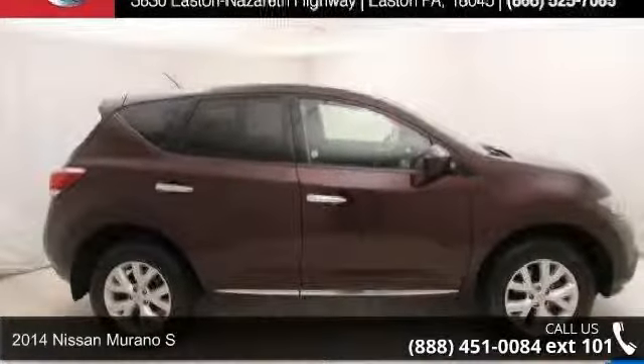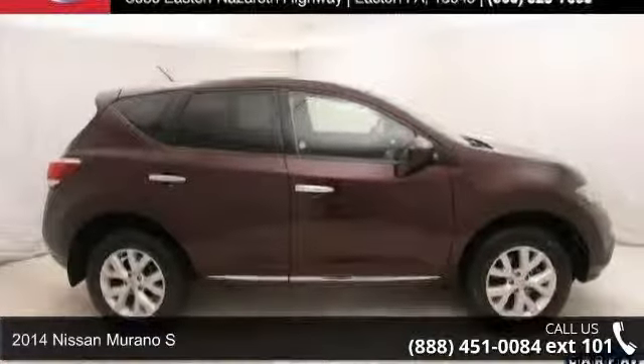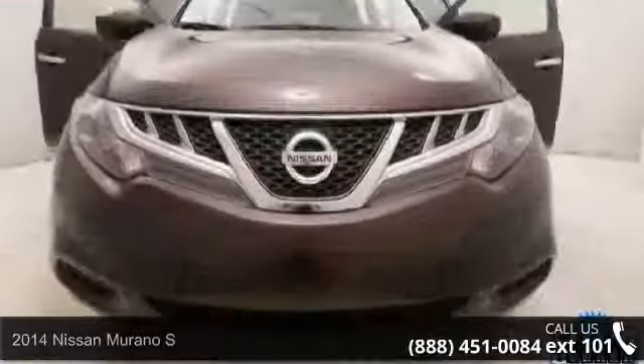Presenting the 2014 Nissan Murano S. If you are looking for a first-rate auto, this one could be yours today.